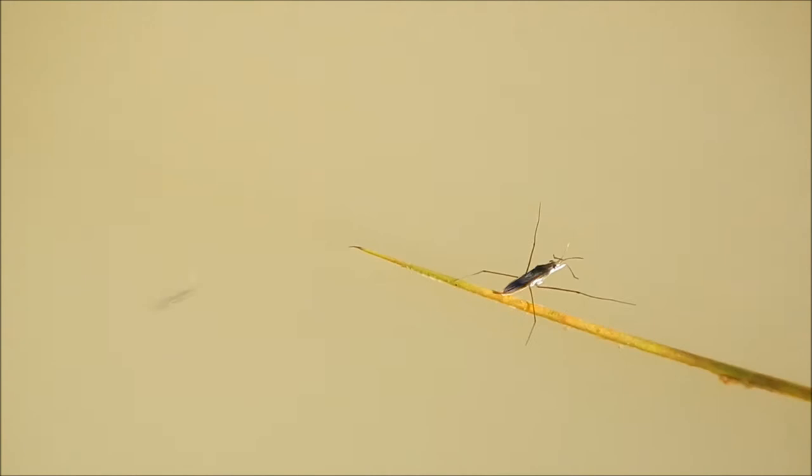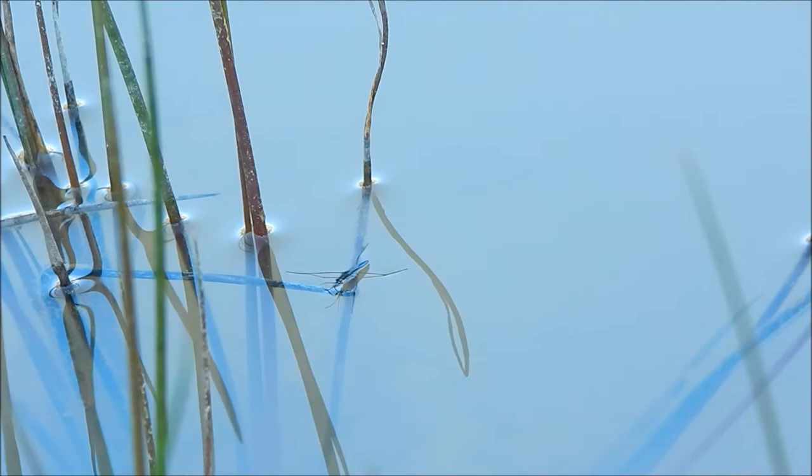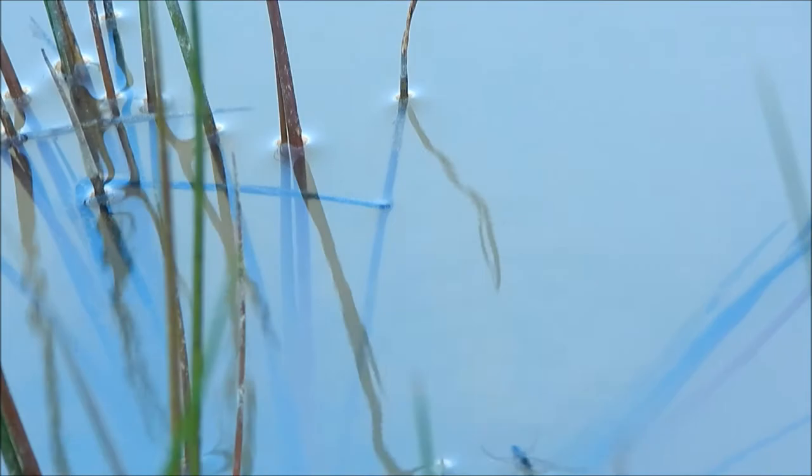Now if you've spent much time around the water, you've probably seen these guys. This is a pond skater, also known as a water strider.